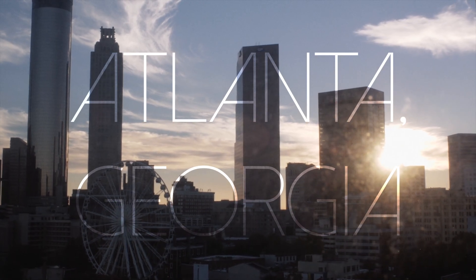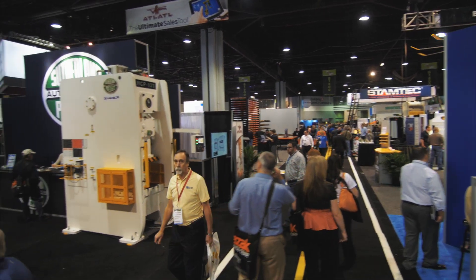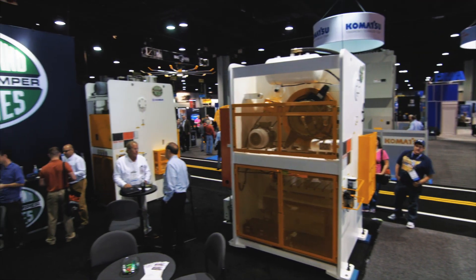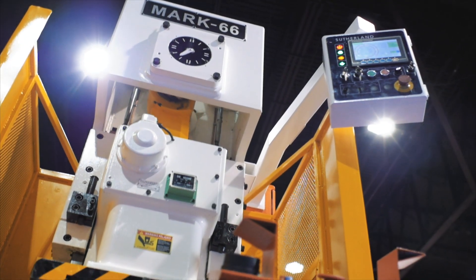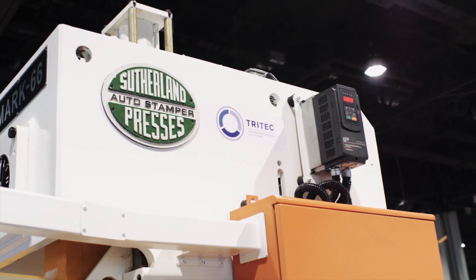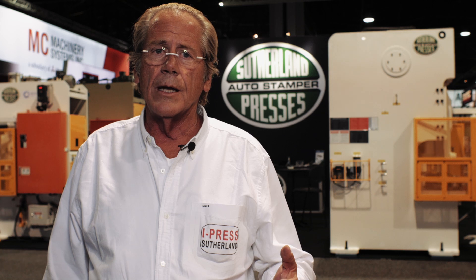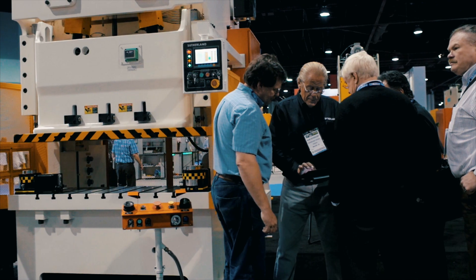I love the metal forming trade shows because not only do we get a chance to meet some of our customers face to face when we don't go over to their plants, but it gives us a chance to meet with our distributors, service providers, and give the competitors a hard time. It's personal. Our name's on the product. When problems occur, we need to be the first responders to make the problem go away. We take great pride and passion in doing that.